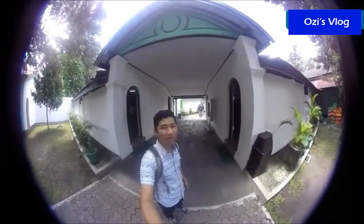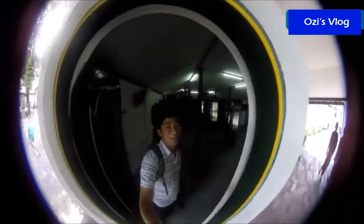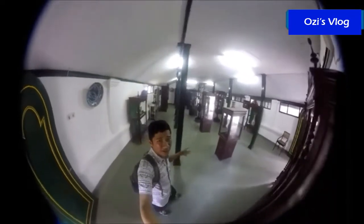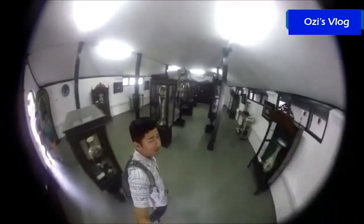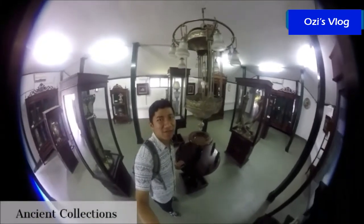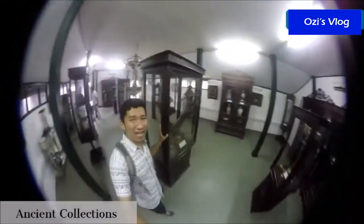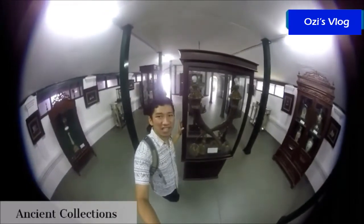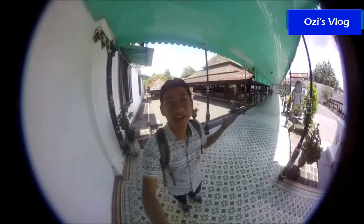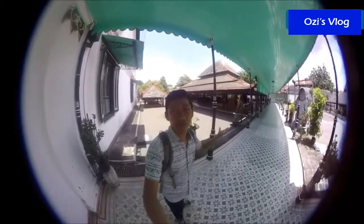Now I'm heading to another spot. This is an ancient building — you can see there are many pieces of furniture and various collections. Wow, this is a beautiful hall. It's very ancient and very beautiful. There are many collections here. You can see that there will be a performance every day, so we can enjoy it. It's like traditional music — Gamelan. I will show you.